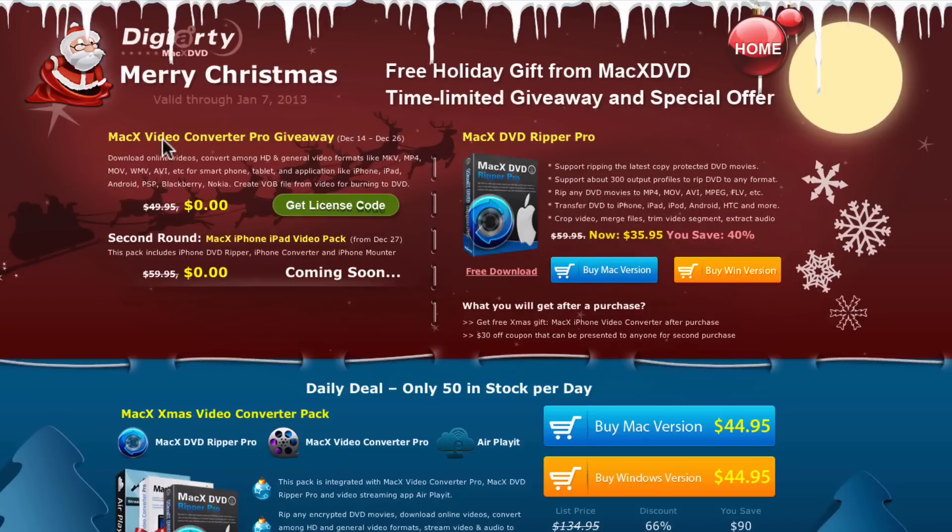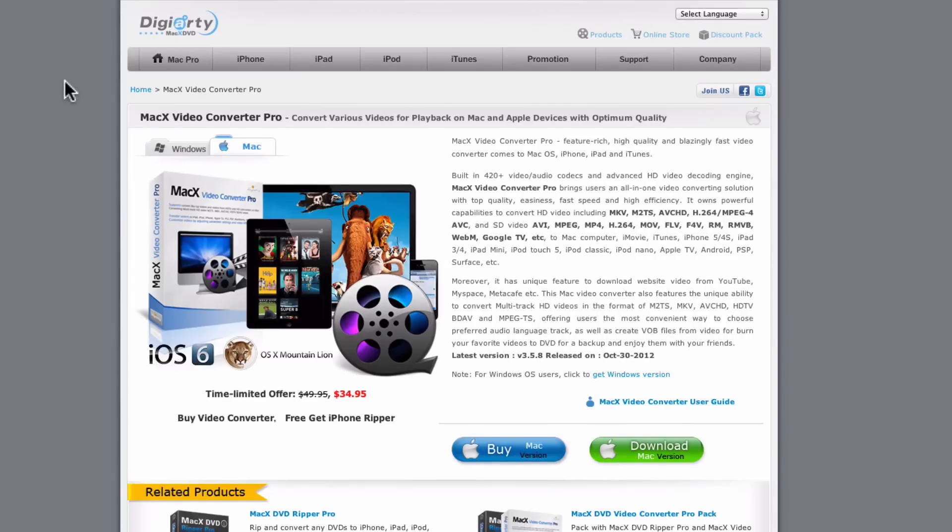We're going to be giving away this really cool MacxDVD Video Converter Pro. Now this is normally $49.95, but it's going to be free for a very limited time only. What it lets you do is convert all your videos into different formats and convert them into the proper formats for your iPhone, iPad, etc. It also has a really cool feature where you can download videos directly from YouTube, which is definitely an added bonus for this software.